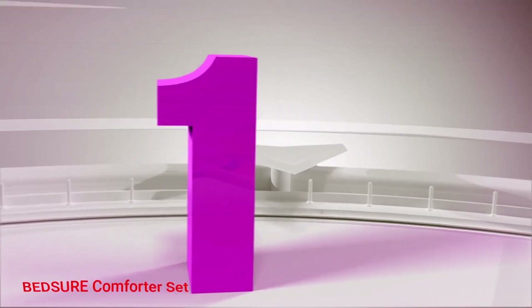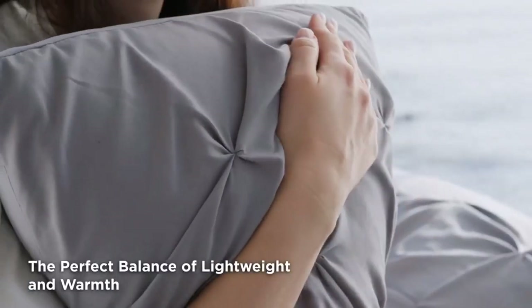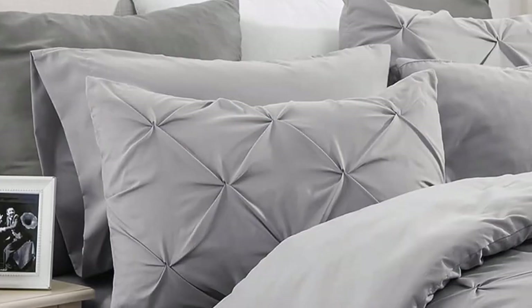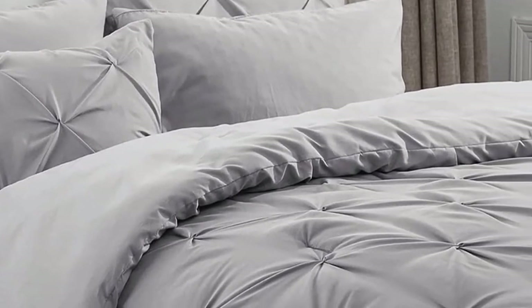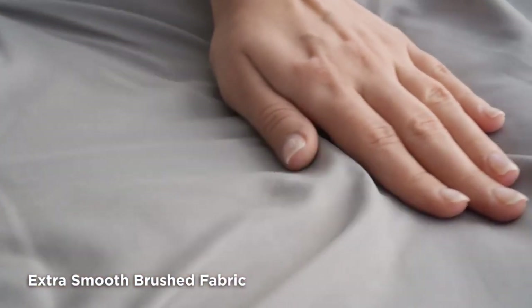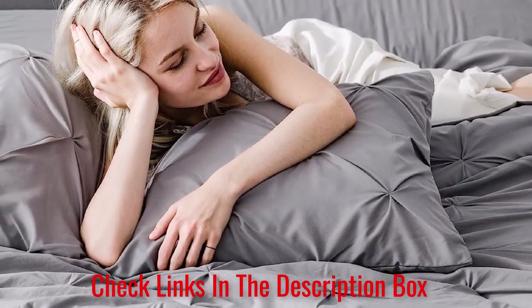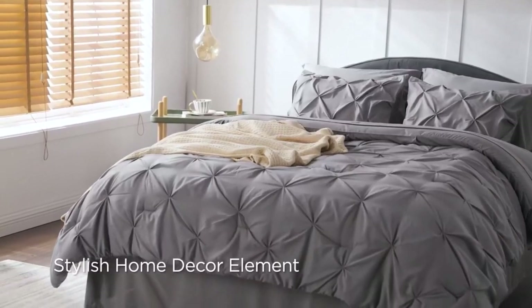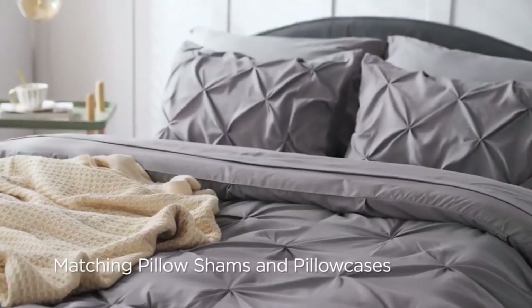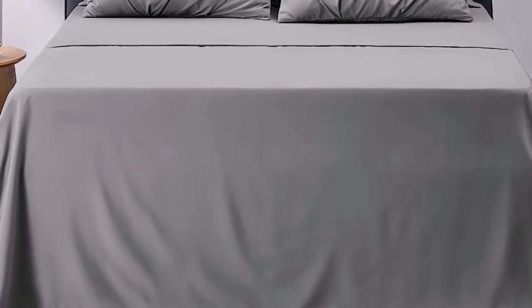Number 1: BedSure Comforter Set. Upgrade your bedroom with the BedSure Comforter Set and experience the ultimate in comfort and style. This set includes everything you need for a complete bedding makeover: one comforter, one flat sheet, one fitted sheet, two pillowcases, and two pillow shams. The comforter features a microfiber filling blend that strikes the perfect balance between weight and warmth, keeping you cozy all night long. Its exquisite pinch-pleat craft with a geometric pattern adds sophistication while preventing filling from shifting and clumping. The flat and fitted sheets have a fine brushed microfiber finish that gently glides over your skin for a silky smooth feel.